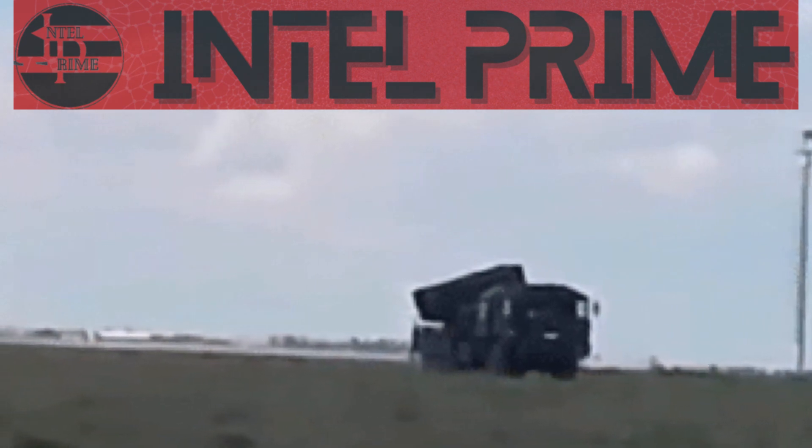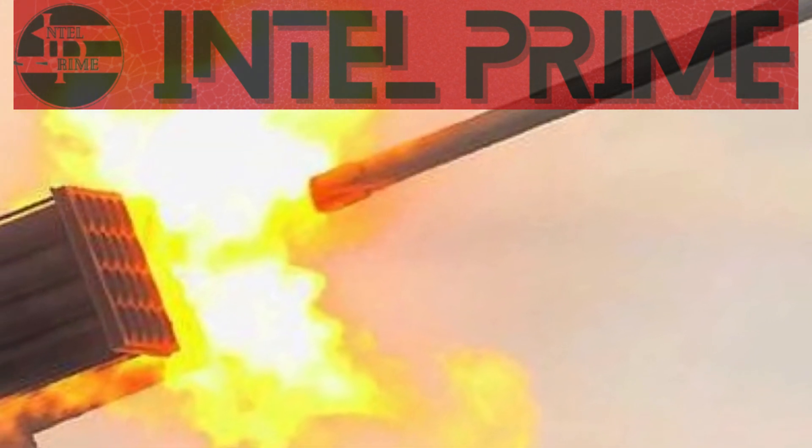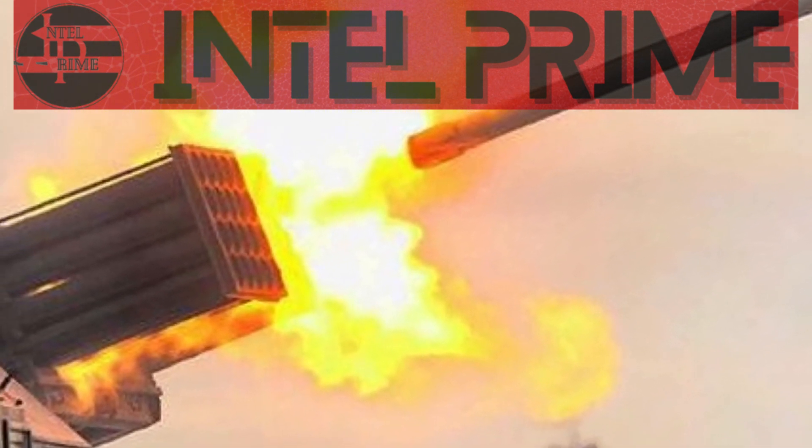The T-122 Sicaria is a 122mm MLRS mounted on a Euro 4326x6 truck chassis. It has 40 launch tubes that can fire rockets up to a range of 36 kilometers. The rockets are unguided, but they have a wide area of effect.